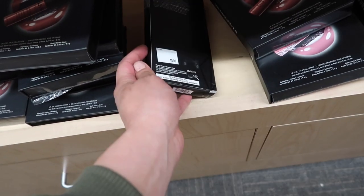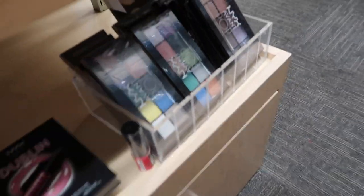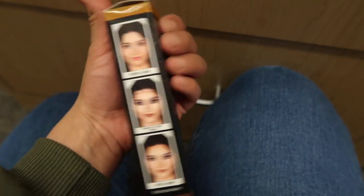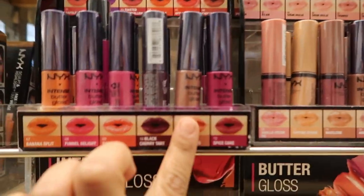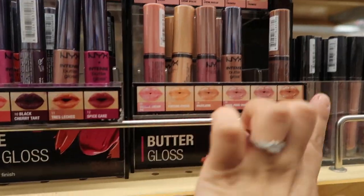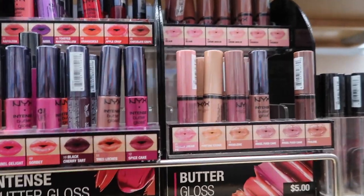They have the NYX Liquid Suede lipstick set for $15 — I've tried these but I'm not a big fan. There are some big eyeshadow palettes but they don't have a price tag. I also spotted this sculpted highlight face jewel, which I thought was really neat — I've never seen these before. Looking at all the lip glosses: 'Tres Leches' looks like such a pretty color, and all the nude ones are gorgeous too. It's so hard to decide when it comes to makeup; I just want everything.